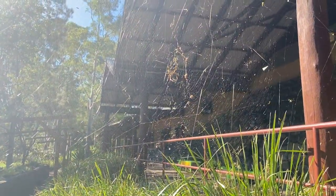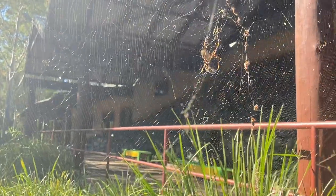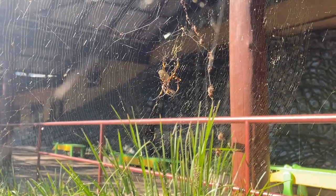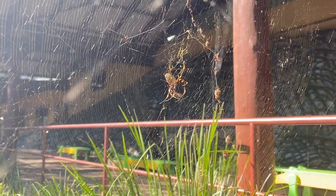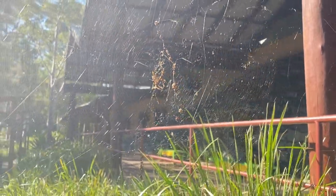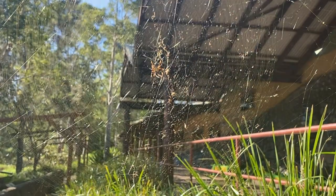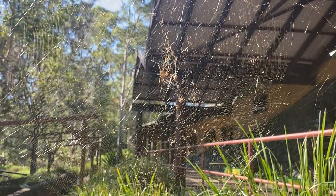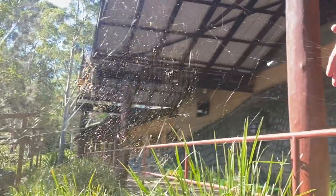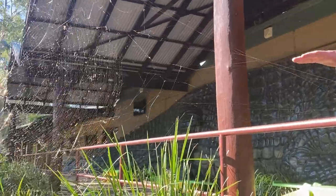This species here is known as the Golden Orb Weaving Spider, and they get to be one of our largest spiders. This one here is about average size, particularly for the Sydney region. But as you head further north, particularly up into North Queensland and Cape York Peninsula, you can get some Golden Orb Weavers up to about the size of almost a dinner plate. So they get huge, and they're well known for making these really strong webs. These strands of the web are extremely strong, and that enables them to catch whatever they want, basically.